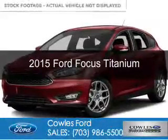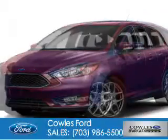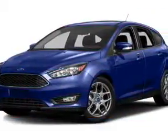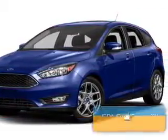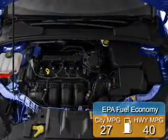This is a new 2015 Ford Focus. It's powered by front-wheel drive, a 2-liter, 4-cylinder engine, and a 6-speed automatic transmission. Great fuel efficiency saves you money by requiring fewer trips to the gas station.